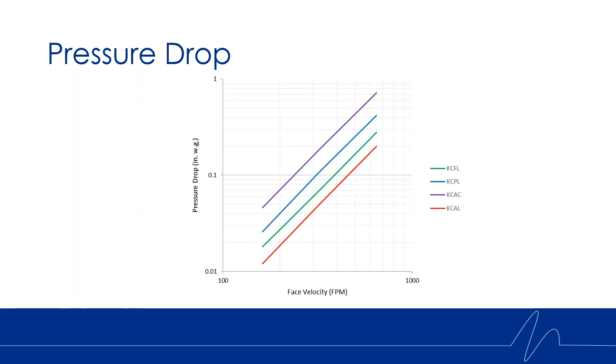Comparing the pressure drop across these four louver models, you'll see the KCAL does look a little bit lower than the KCFL — the FL being shown in green again. That's because we're comparing it to the lowest pressure drop model, the KCAL. But if we had two models with the same pressure drop performance, we would see a higher noise reduction with the KCFL versus the KCAC. Comparing the KCPL and the KCAC, you can see the pressure drop of those two models is quite a bit higher.